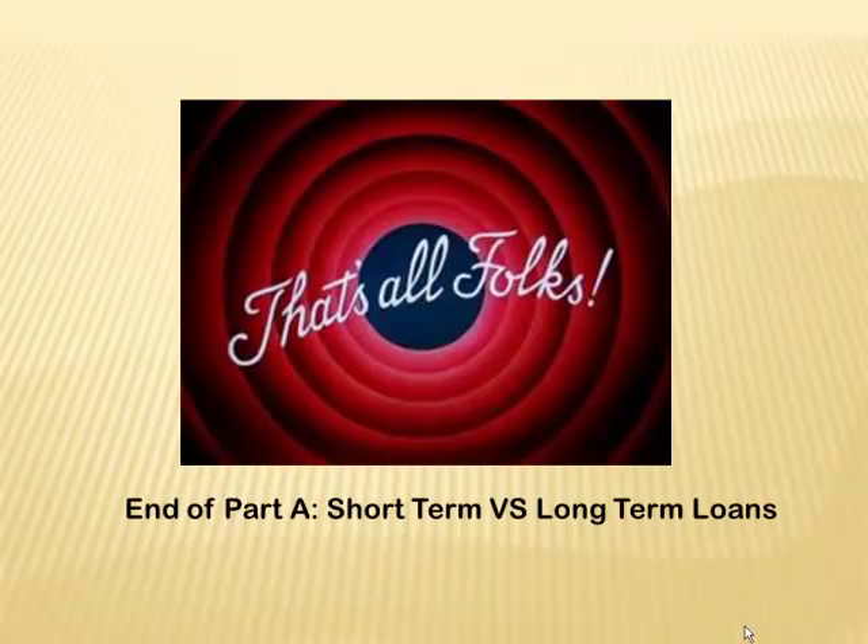So this is the end of the short-term versus long-term loan part A. We'll be moving to part B next. We'll see you soon. Thanks.